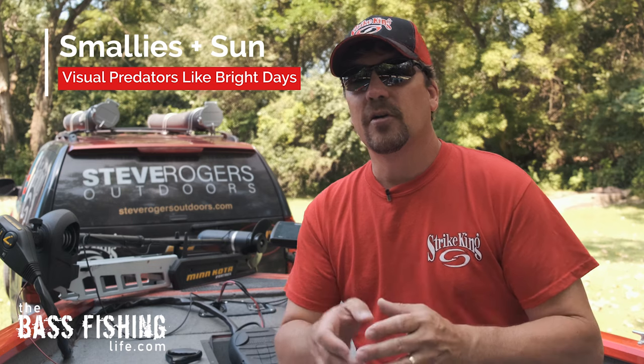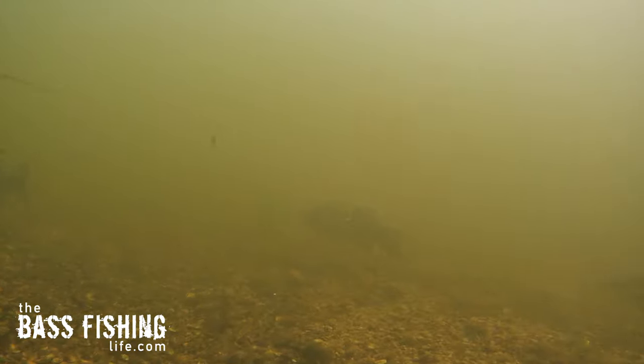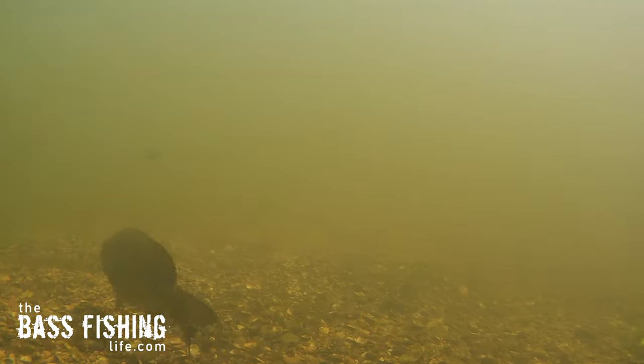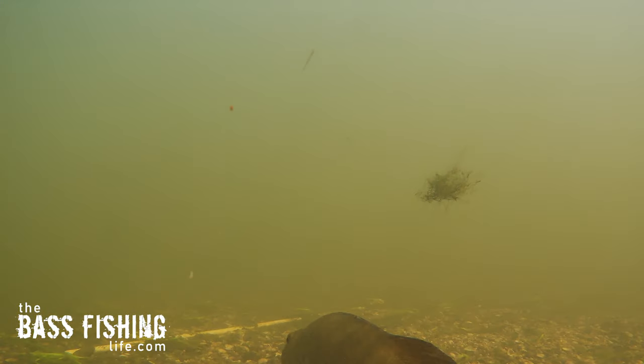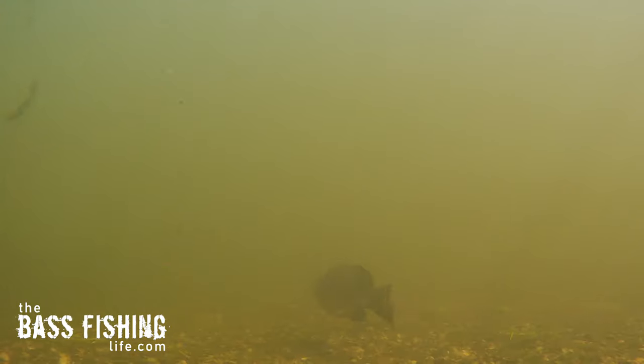That is because smallmouth are such acute visual predators. When that sun is high in the sky and you've got some clear water, they oftentimes will move up into the flats, get up into the shallows, and really use their keen eyesight to narrow in on their prey. Largemouth, we know, they do just the opposite.